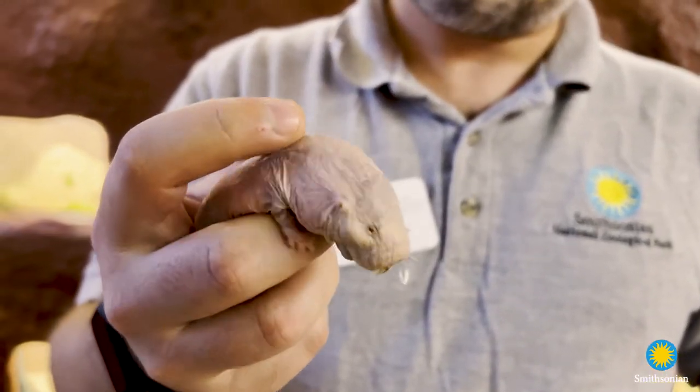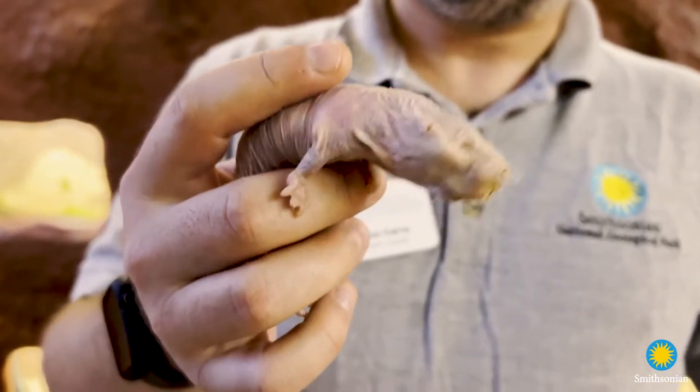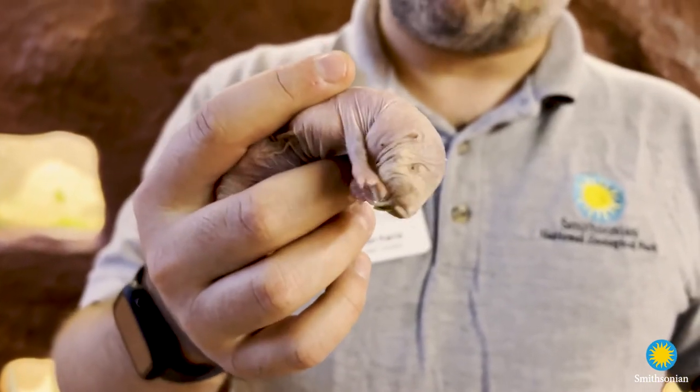They're found underground in Africa where it's hot and humid, and so they do not need all that extra clothing or hair on their body to keep them warm.